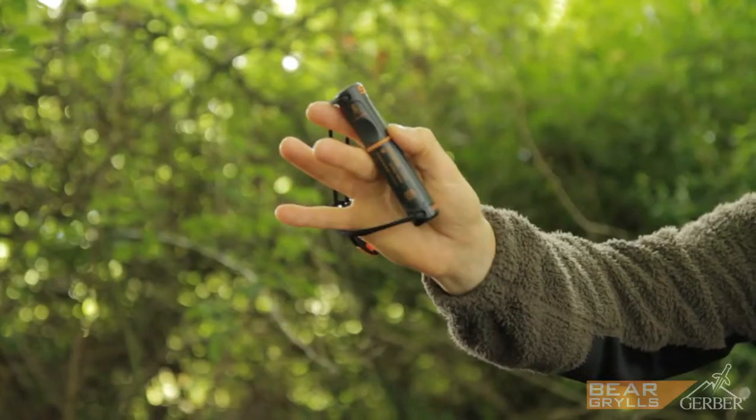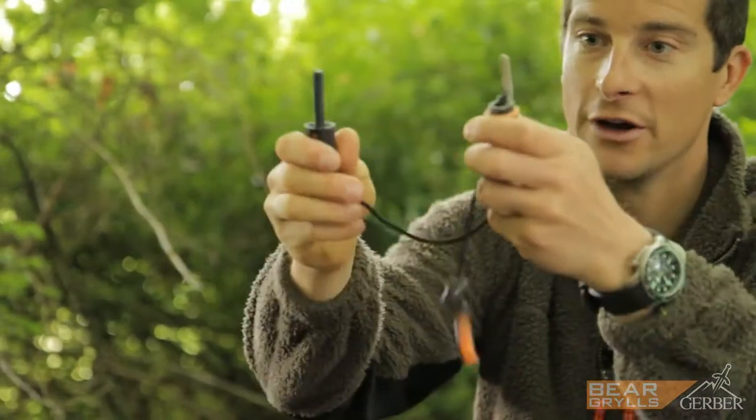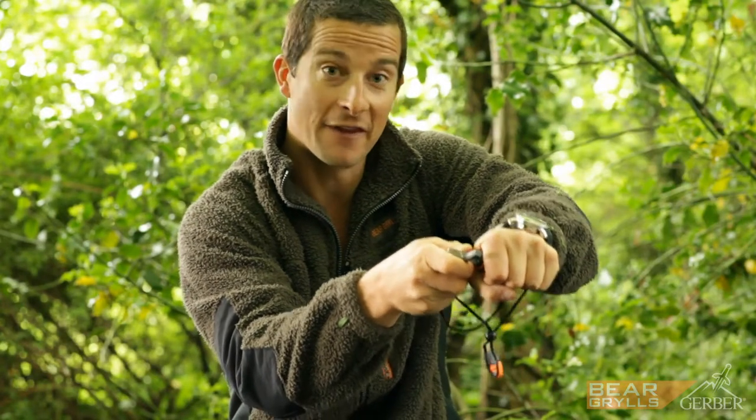This is my fire starter tool. It's small, it's compact, and it will give you years of use. Starting fires in the wild could be hard if you haven't got the right kit. All this is: snap locks open, water tight, and then it's got a striker and the fire steel.